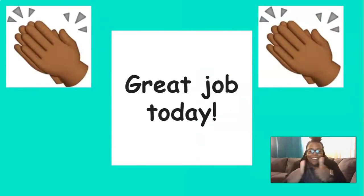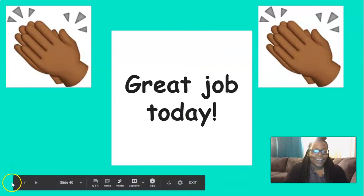Great job today, everyone! I'm so proud of you — keep up the good work!